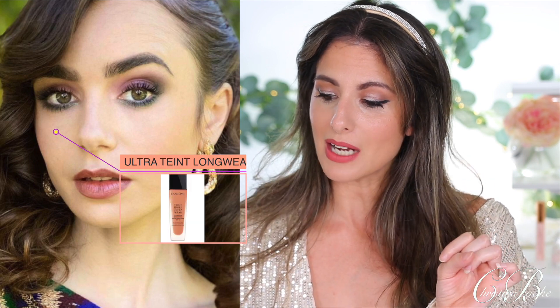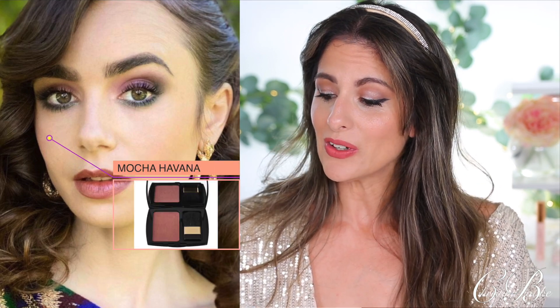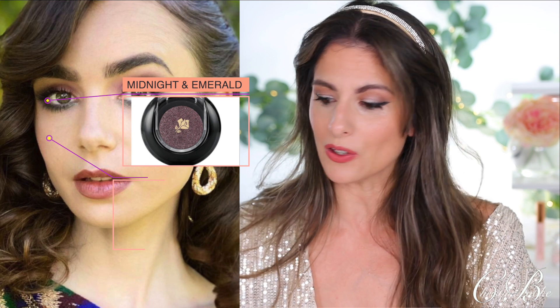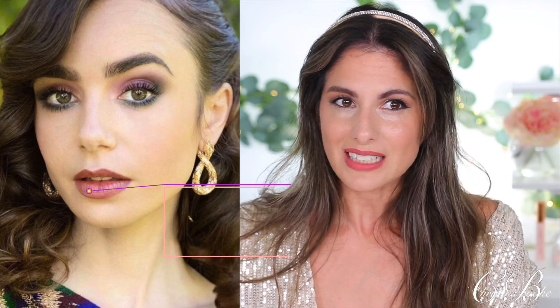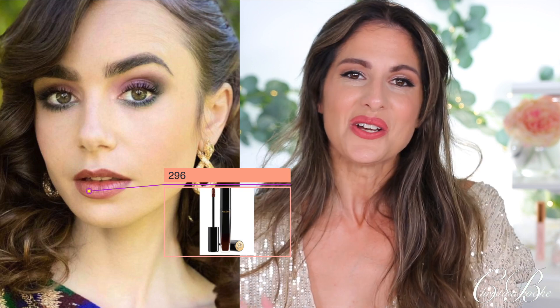She did purple on the top and green on the bottom — such an artsy, gorgeous look — and the lip color is just absolutely phenomenal. For the products: her foundation is the Lancôme Teint Idole Ultra Wear, her blush is the Subtil in Mocha Havana, and for her eyes she used the Lancôme Color Design in Midnight Stone and Siren's Emerald — that's how she achieved that double eye look. For her lip gloss — very noticeable — it was the Lancôme L'Absolu Lacquer in 296. I just think she looks stunning.